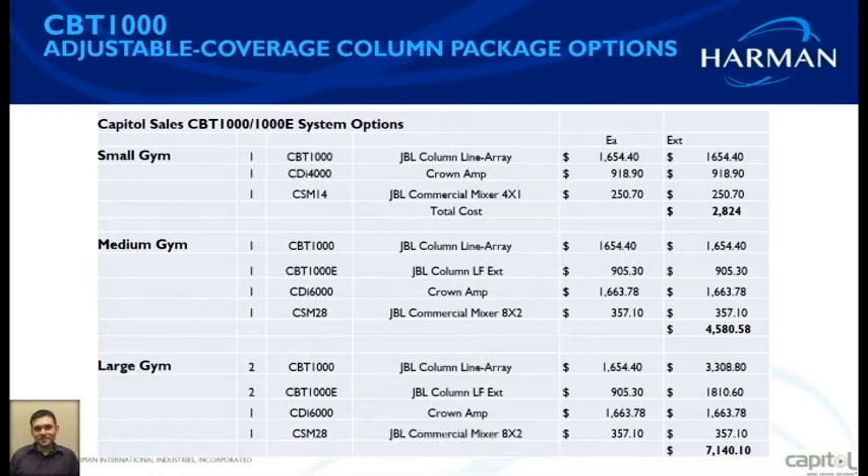The system is 8-ohm or 4-ohm load — it is not 70-volt at this time. Since it is a line array, the low-end box is an 8-ohm load; you can still run it off one 4-ohm channel, so one channel off each amp powering a CBT 1000 and CBT 1000E.